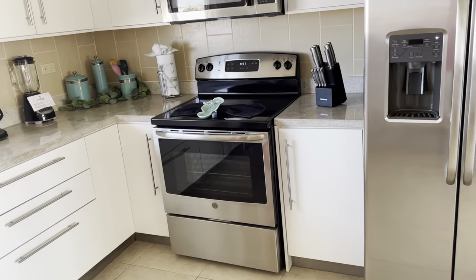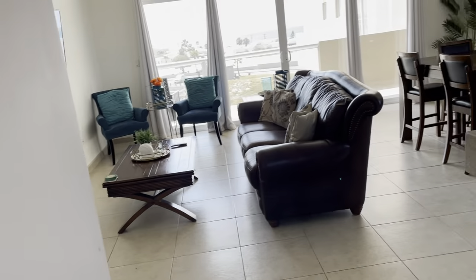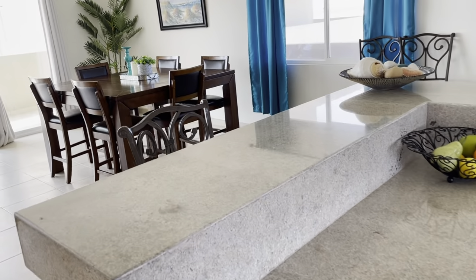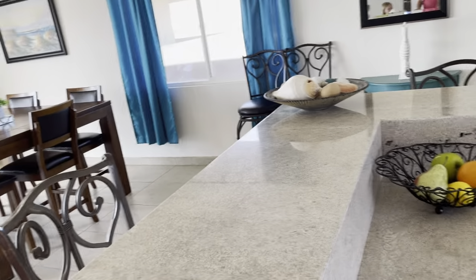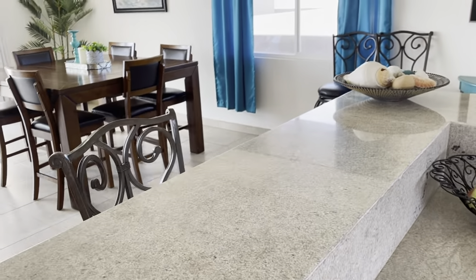You have this beautiful white cabinetry. And what else do we have? We have a pantry here. And we have a nice high countertop, breakfast bar — kind of like a marble style, granite.